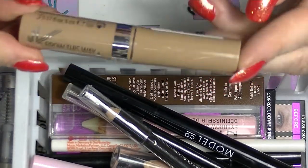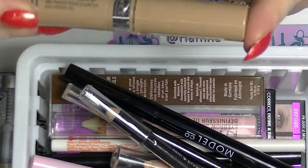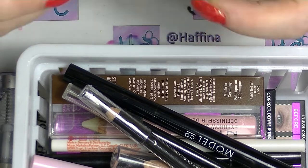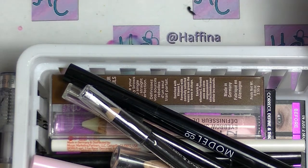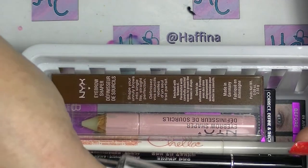I have this one from Rimmel — Brow This Way. This has got argan oil in it. This is in blonde and it hasn't been opened. I bought this on sale at some stage — it's obviously one of those ones that's next in line when I've used up other stuff.